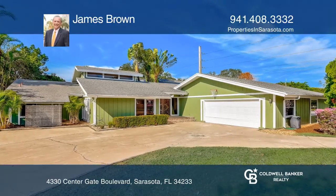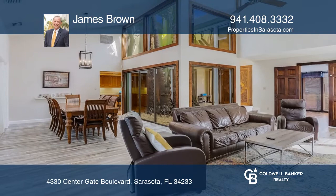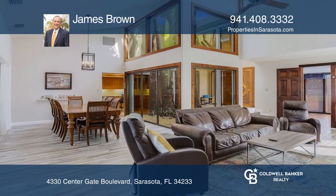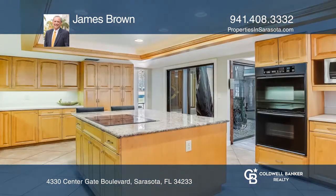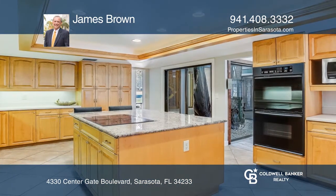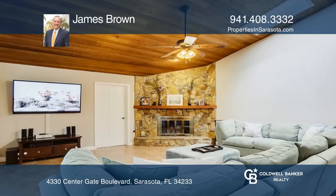This custom-built 4-bedroom, 2 full and 2 half bath model home offers updates, an extended uniquely shaped pool, and lanai living. With the perfect location of Senegate Estates and highly rated schools, this move-in ready home has so many living options.